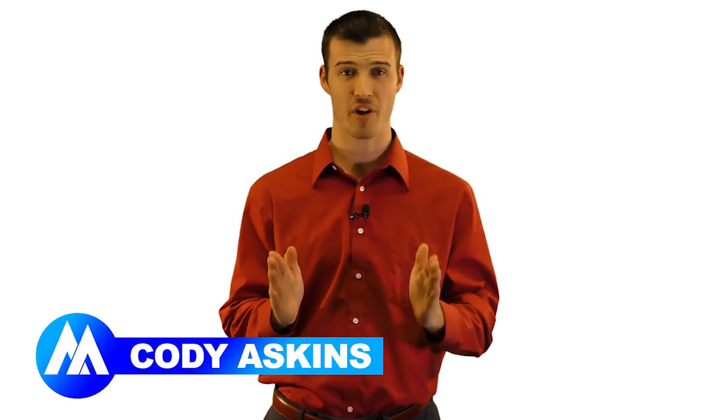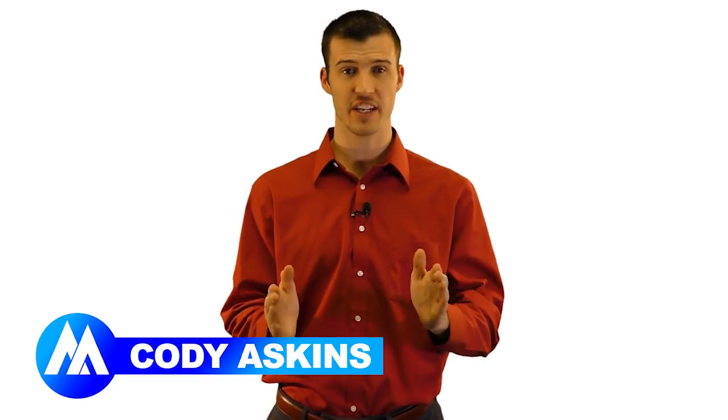I'm Cody Askes with Secure Agent Mentor. Our Spanish Life Leads are without a doubt the best Spanish leads in the industry.